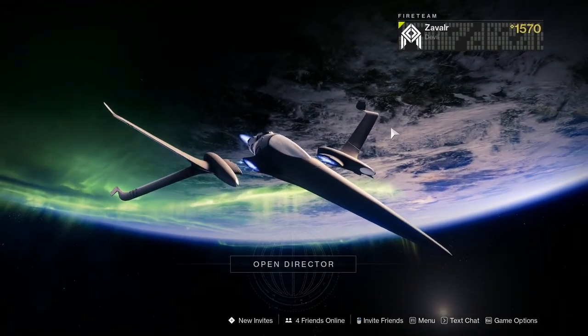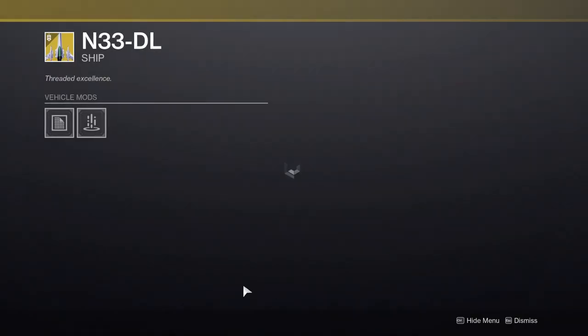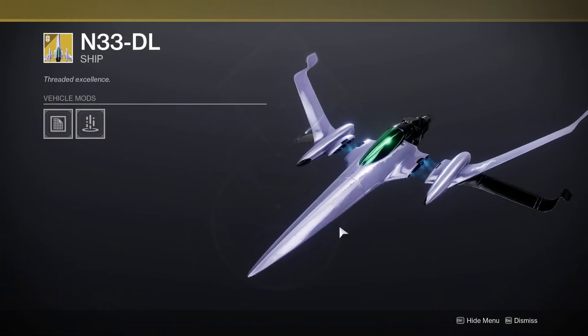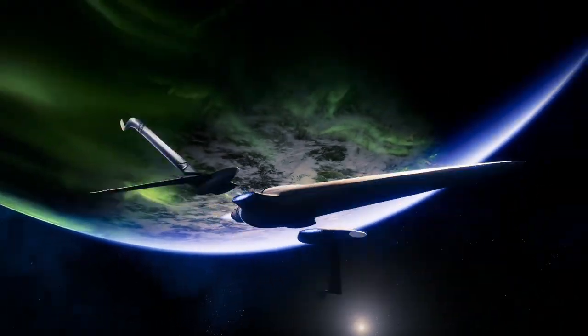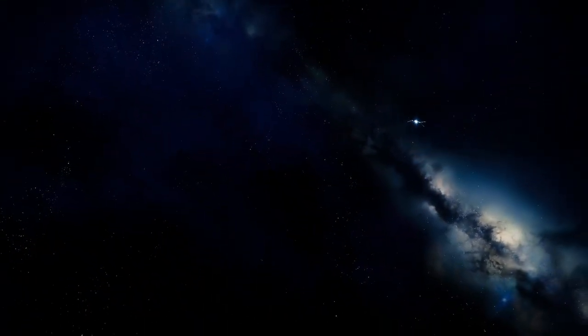If you haven't already, make sure to buy this really cool ship that is in the Eververse shop right now. This ship is called the Needle, and it also has a unique plasma effect on it. This ship has rarely been sold for bright dust, so make sure you go and grab it while you can, because it probably won't be sold for a while longer.